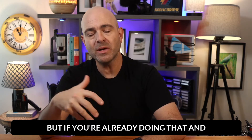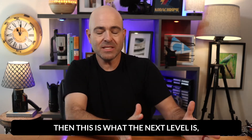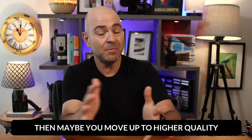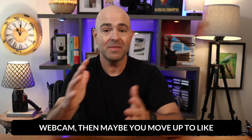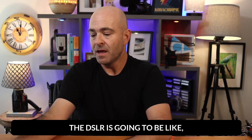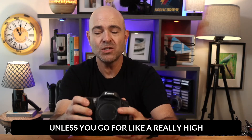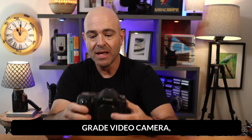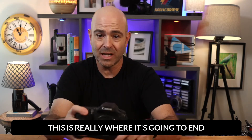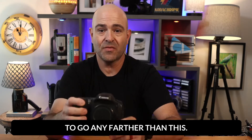But if you're already doing that and you want to take it to the next level, then this is what the next level is in my opinion. You start with a webcam, then maybe you move up to a higher quality webcam, then maybe you move up to like a small digital camera. The DSLR is going to be like, unless you go for a really high grade video camera, this is going to be your next step. And in a lot of cases, this is really where it's going to end because you're really not going to need to go any farther than this.